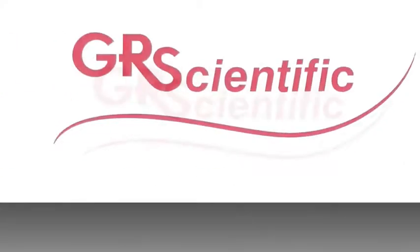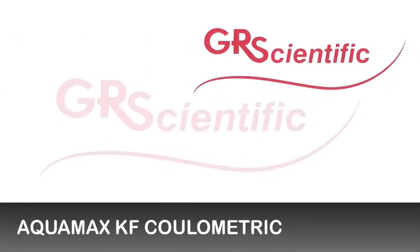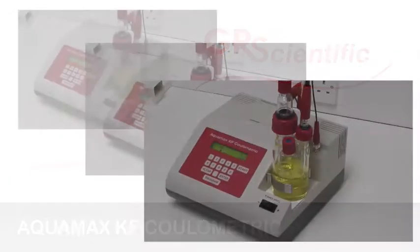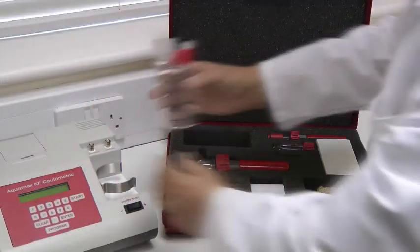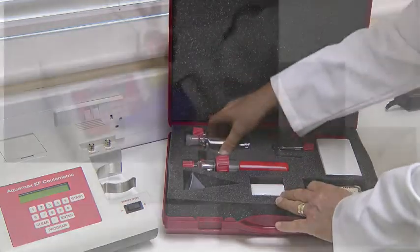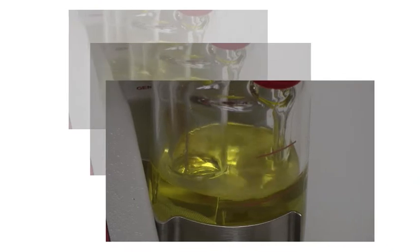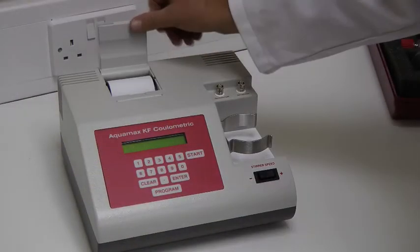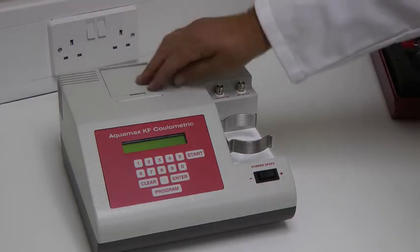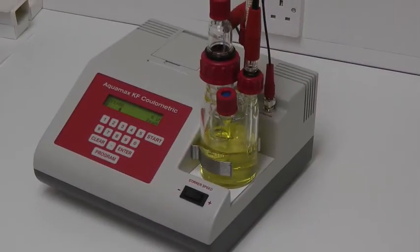The Aquamax KF Coulometric is an outstandingly successful product, combining coulometry with the Carl Fischer method. It's portable and very easy to use and program. It needs just the press of a single button for a titration. With a built-in high-speed printer and ability to export to spreadsheet, it provides a complete solution in a small and versatile package.